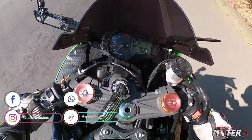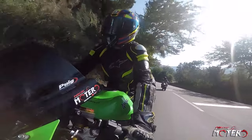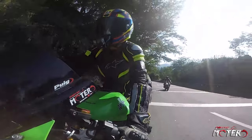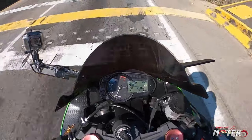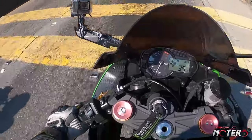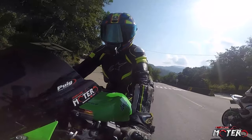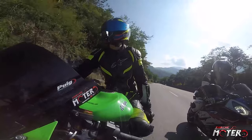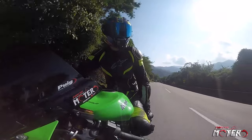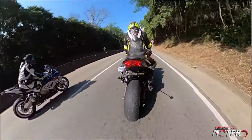One map gives 60% of the motor output, and full is 100%. It has three levels of traction control. It's a motorcycle with a lot of luxury features. It's an amazing bike.